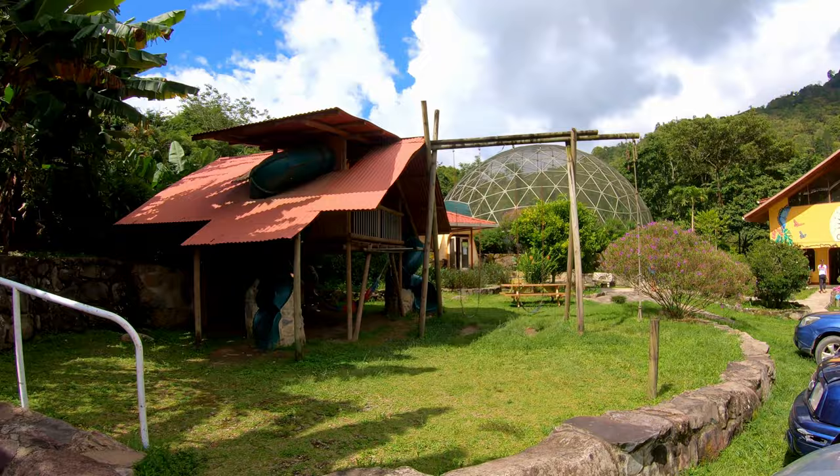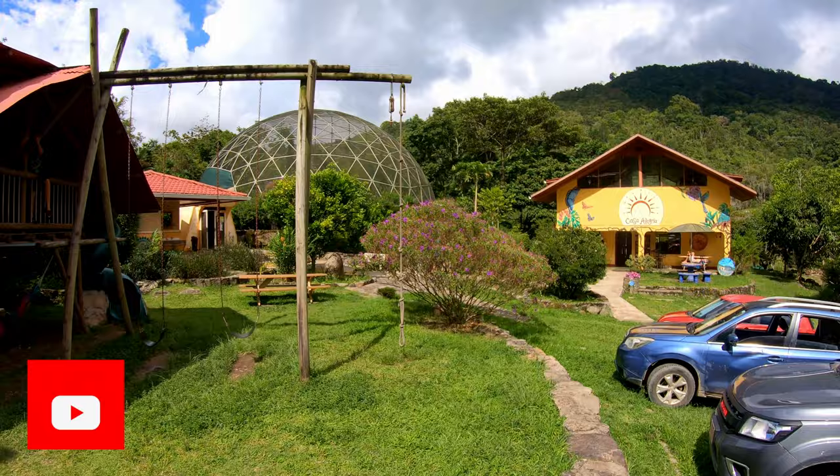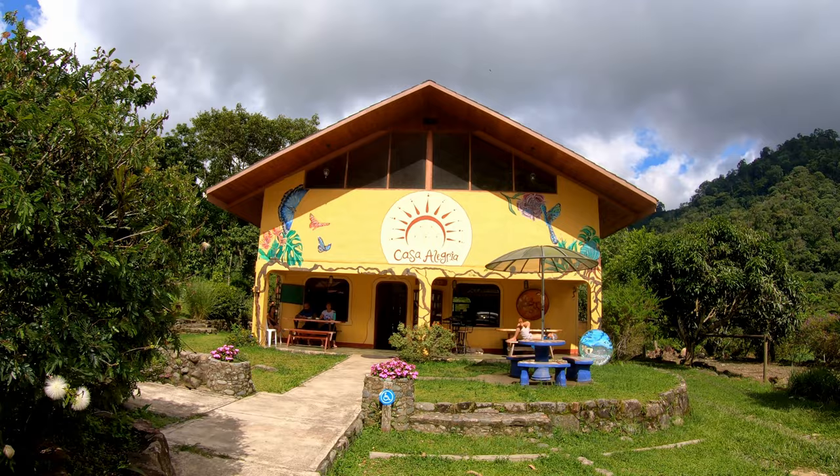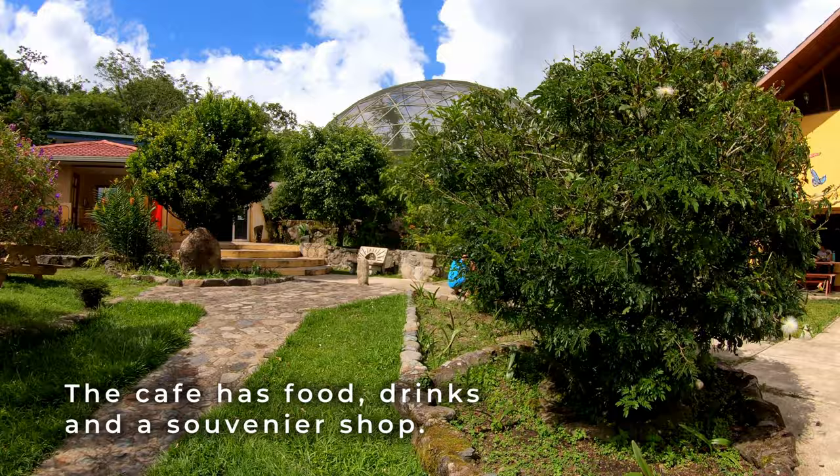Starting off, here's a cool little thing for the kids — slides and stuff, they're having a blast over there. This is the main building, and right up in here they've got some coffee and ice cream — I'll leave that for you to check out during your visit. That's also where you'll pay to enter the butterfly museum. They've done it up really nice here, they've done a great job.